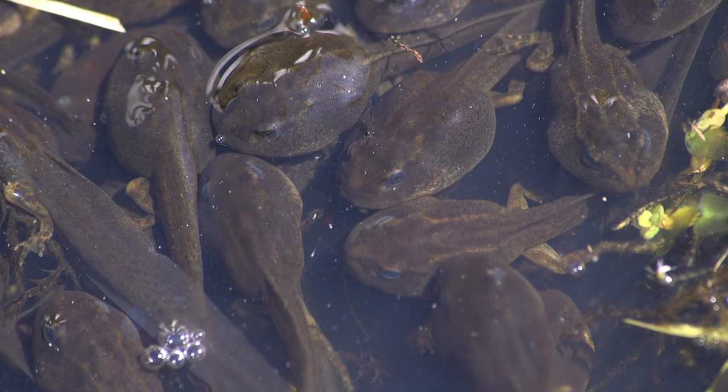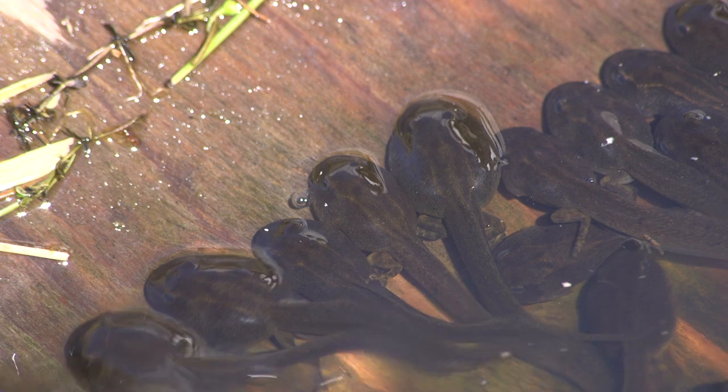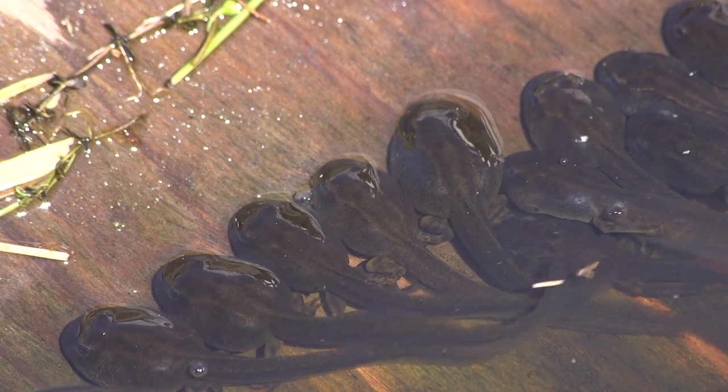Now they're growing their back legs. It won't be long till the front ones grow too. At this stage they seem to like lying half in and half out of the water.